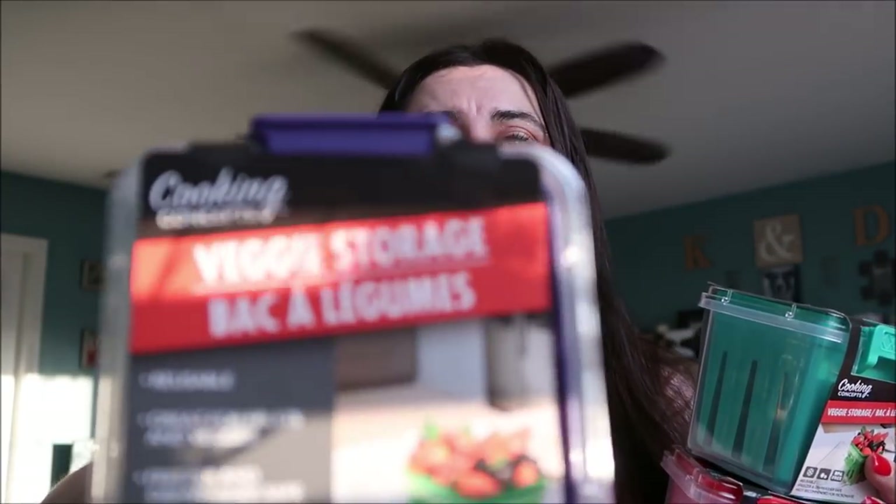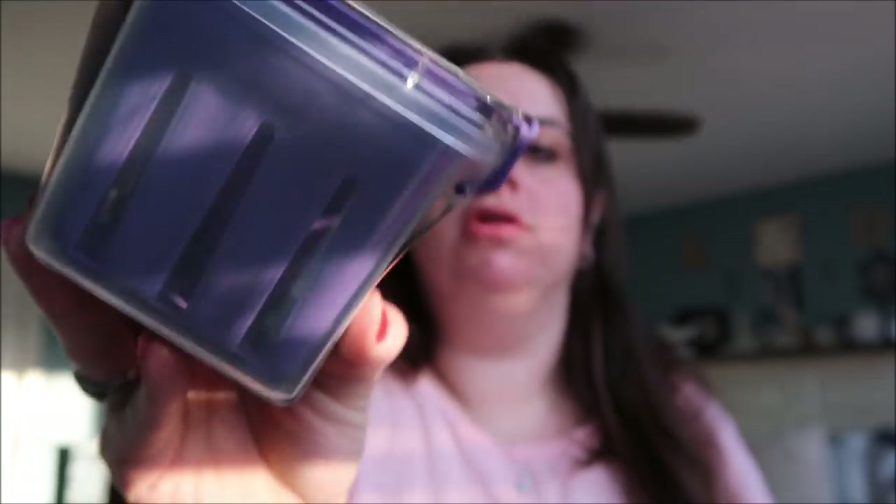These are little veggie storage containers that look like old-fashioned cartons you'd get blueberries or strawberries in. I picked up three of them because I've had plenty of fruits and vegetables go bad from not being properly stored. They are reusable, freezer and dishwasher safe, BPA free, with lock-top lids by Cooking Concepts. I got red, green, and purple.